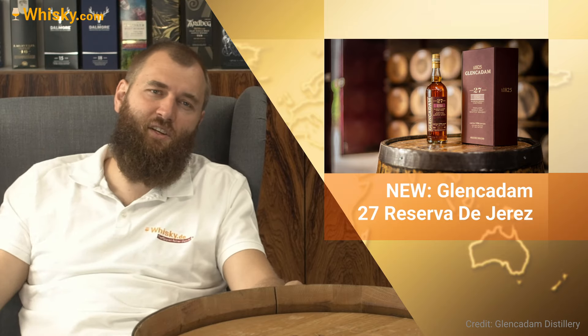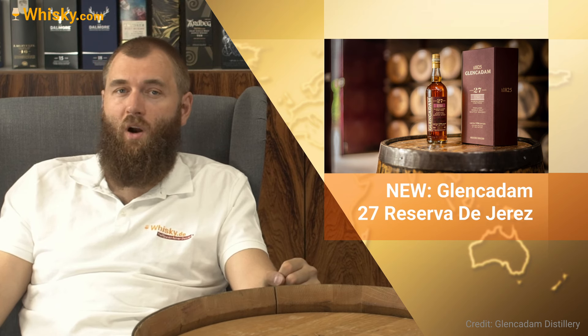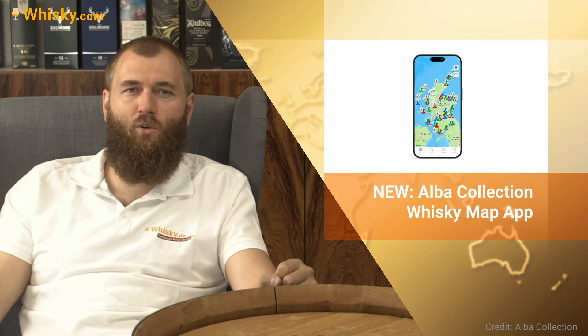Then we have the Glencadam 27 Reserva Jerez — a sherry cask finish, which is a new addition in their cask finish series. It was distilled in 1996, so it's quite an old whisky, at 46% ABV, and limited to 1,691 bottles.